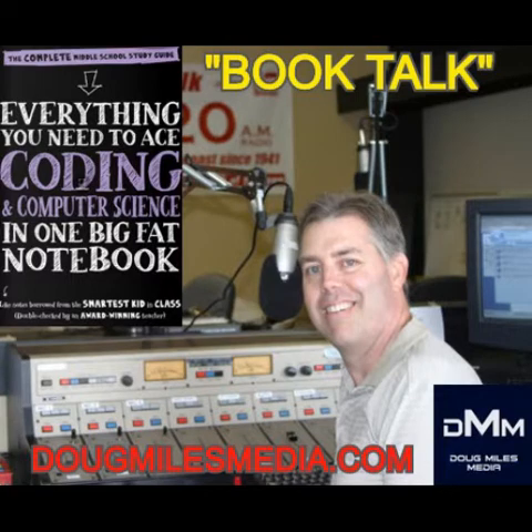Welcome to our Book Talk segment. We're going to find out about computers, and more specifically, coding — how they work and how you can learn how to do it. It's a great new book called Everything You Need to Ace Computer Science and Coding in One Big Fat Notebook, from the editors at BrainQuest. Grant Smith joins us today; he's the VP of Education for Code Ninjas.